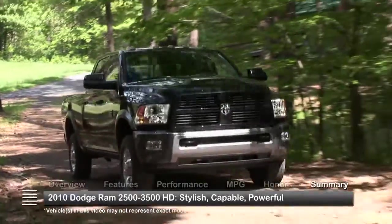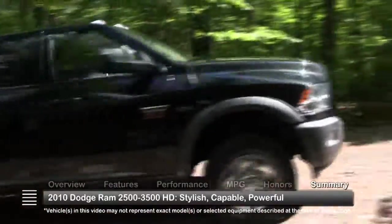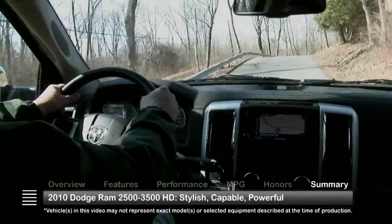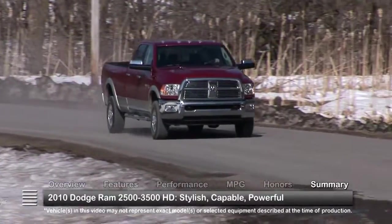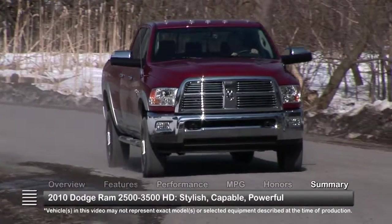With aggressive styling, heavy-duty power and impressive capability, the 2010 Dodge Ram 2500-3500 HDs stood out as two of the best offerings from Dodge's Ram truck arsenal.